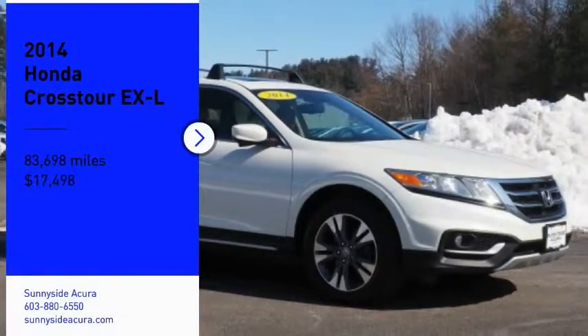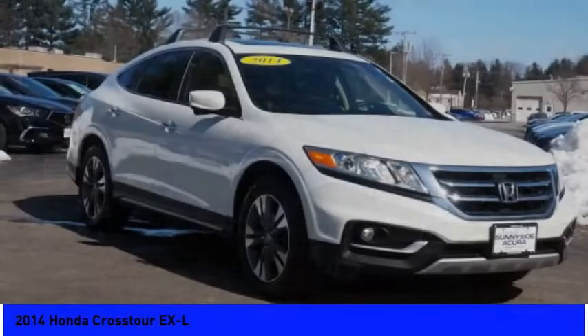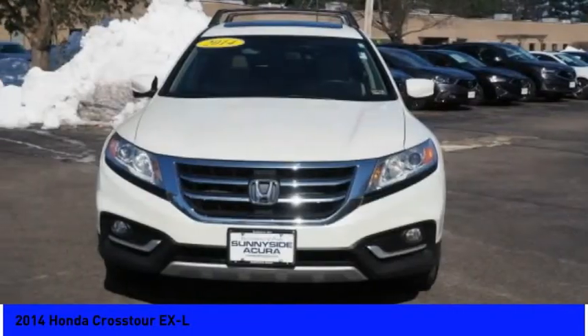Come test drive the 2014 Accord Crosstour. Versatility — is it a sports car? Or pack it full of gear and it becomes an SUV? Accord Crosstour.